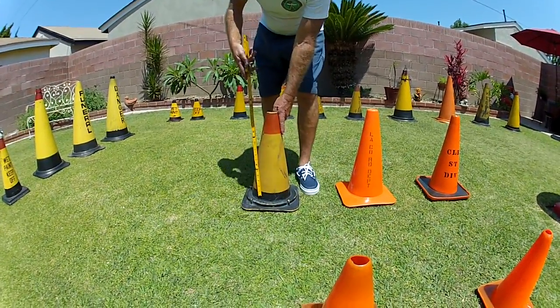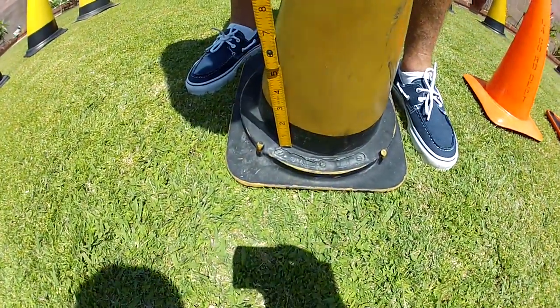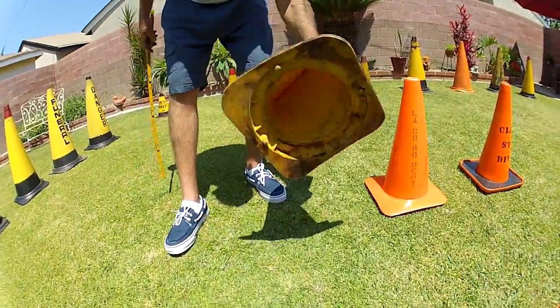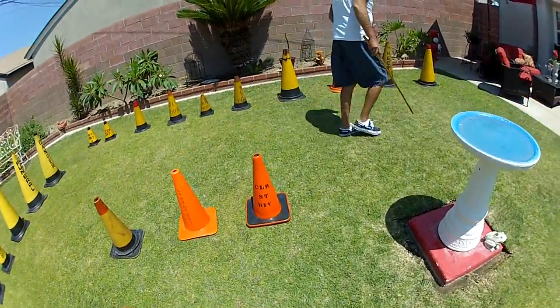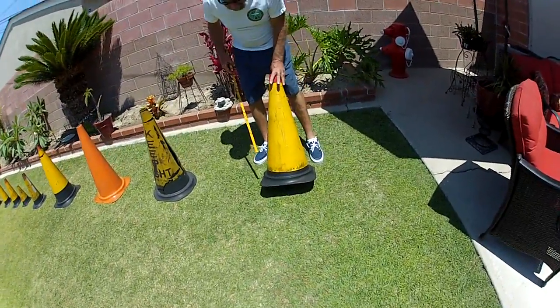An old cone here, down below — it says LA Brewer Street Maintenance. Really old cone, very flexible. They don't make cones like this anymore.